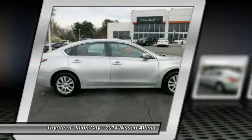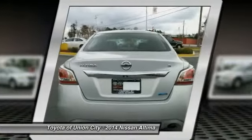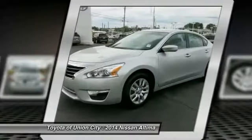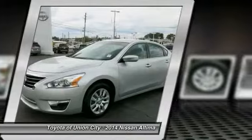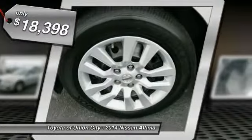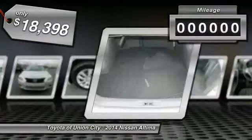Combine that with a powerful V6 or efficient four cylinder engine, six standard airbags, and over 5,000 quality and performance tests, and you'll see the Nissan Ultima is made to drive, built to last, and is priced below $20,000.